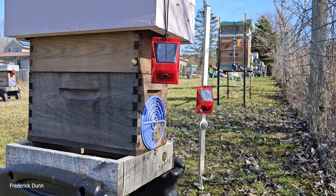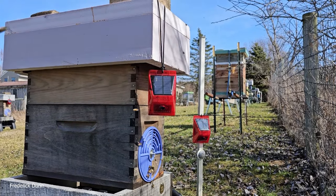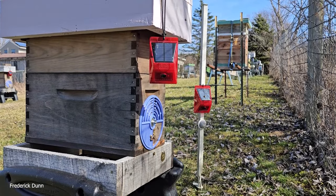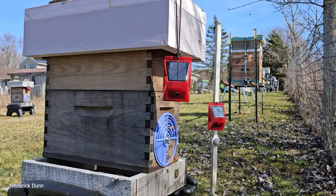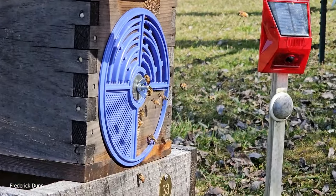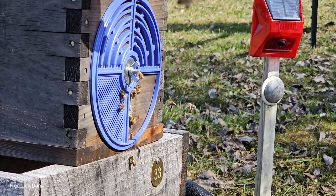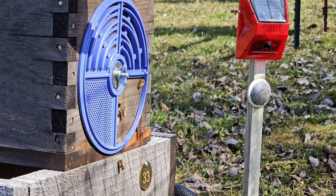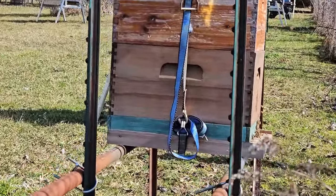Colony 33 is a double nuke — five frames over five frames — with an insulated cover and no top feeder. We depended on what was left for the bees, which was the top five frames of capped honey. We can see they're bringing in pollen. Good news: today we have maple trees and the bees are on those.